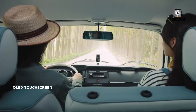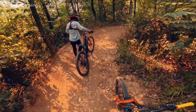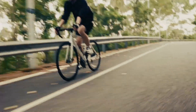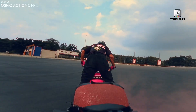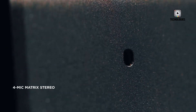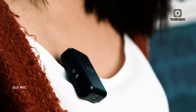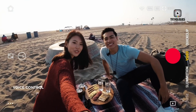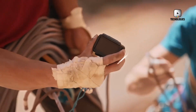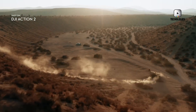Stabilization has always been a hallmark of DJI's cameras, and the Osmo Action 6 is expected to push this further with enhancements to both HorizonSteady and RockSteady systems. Rumors suggest that RockSteady could evolve into version 3.0 or higher, delivering even smoother results during handheld shooting or while capturing intense action. If the rumors about AI-assisted stabilization prove true, this could mark a new era in action cameras where software-powered corrections rival traditional mechanical solutions. For creators, this would mean less reliance on gimbals or additional stabilization gear, enabling a lighter and more versatile shooting setup.